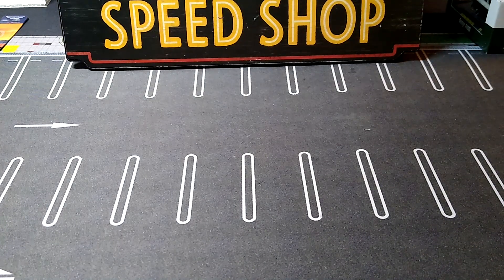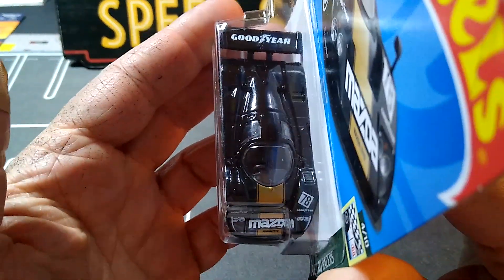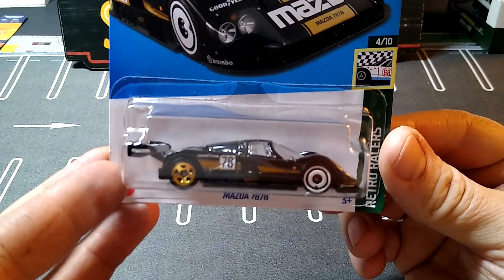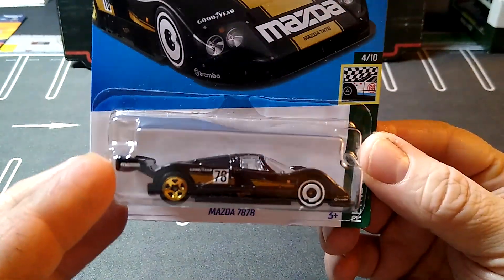And then this was a weird find — I don't know if I showed this already. I got this Mazda in black; I thought it was in blue — I have it in blue. This is D-Case. I thought the blue was in D-Case too, but I could be wrong — maybe this is a recolor already. It was the only one I found.